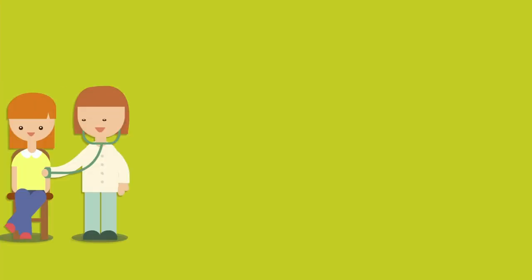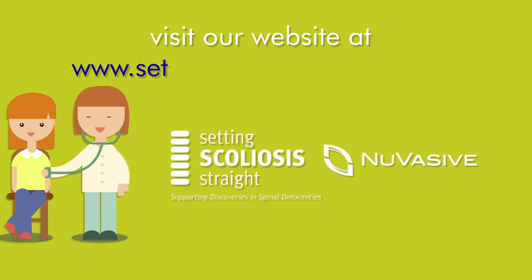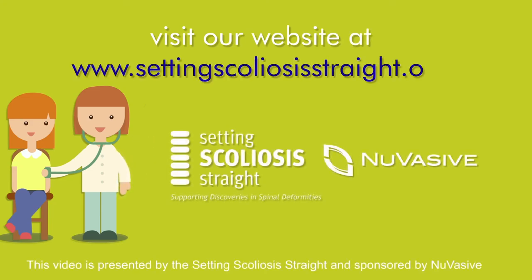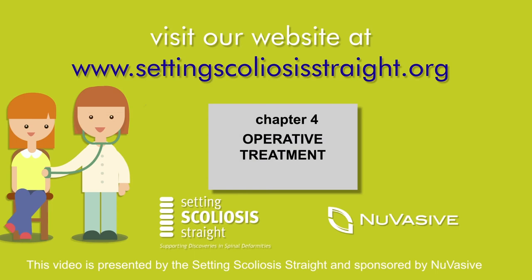For more information about bracing, visit our website at www.settingscoliosisstraight.org and download our free scoliosis handbook today. We hope that you have a little better understanding of bracing, so now let's move on to Chapter 4, which will address operative treatment and additional information about surgical intervention.